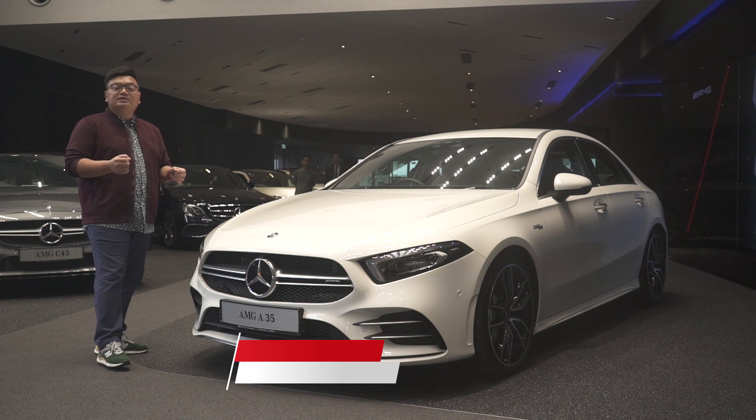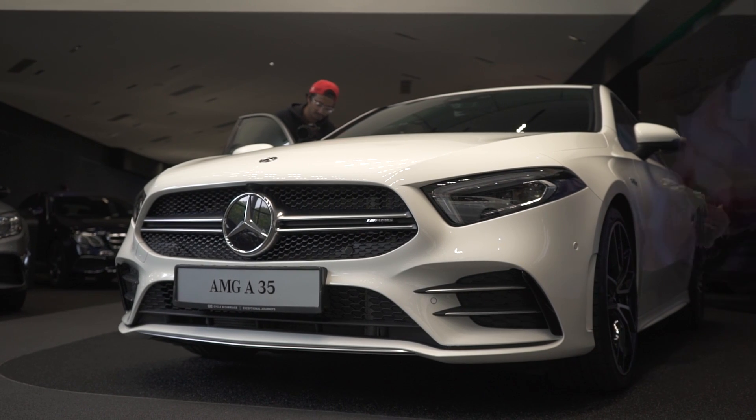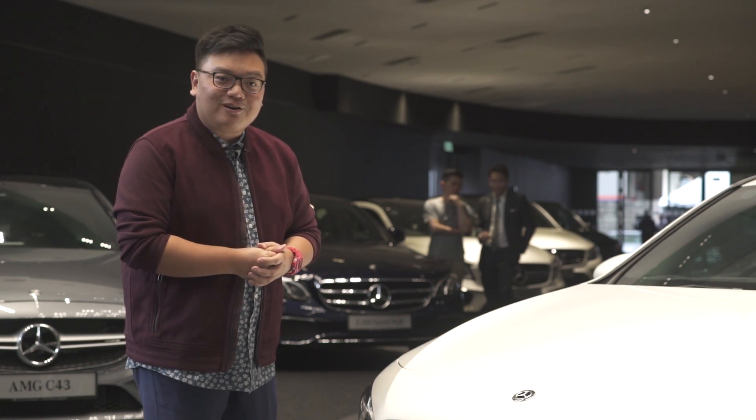This is it boys and girls — the new Mercedes-AMG A35 sedan. It's the first of the latest generation of small compact AMG models to be launched here in Malaysia. So let's see what this small little thing has to offer.